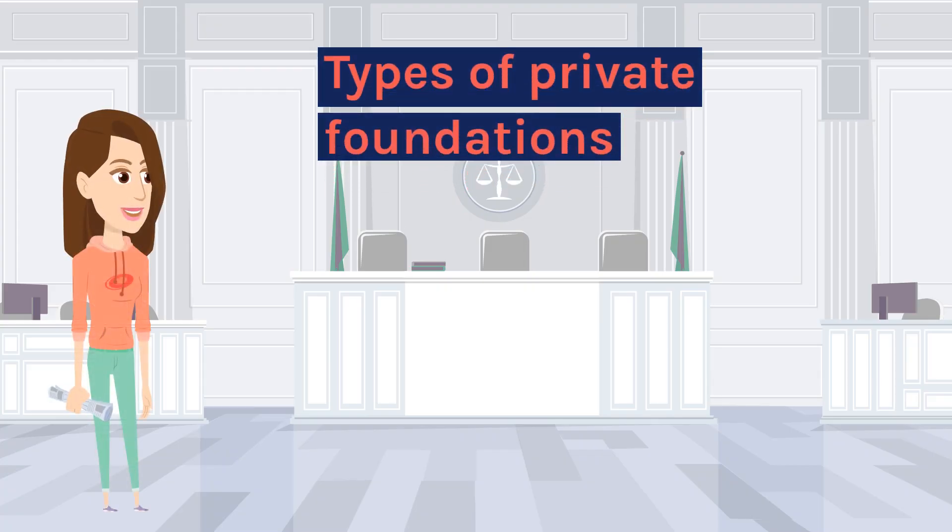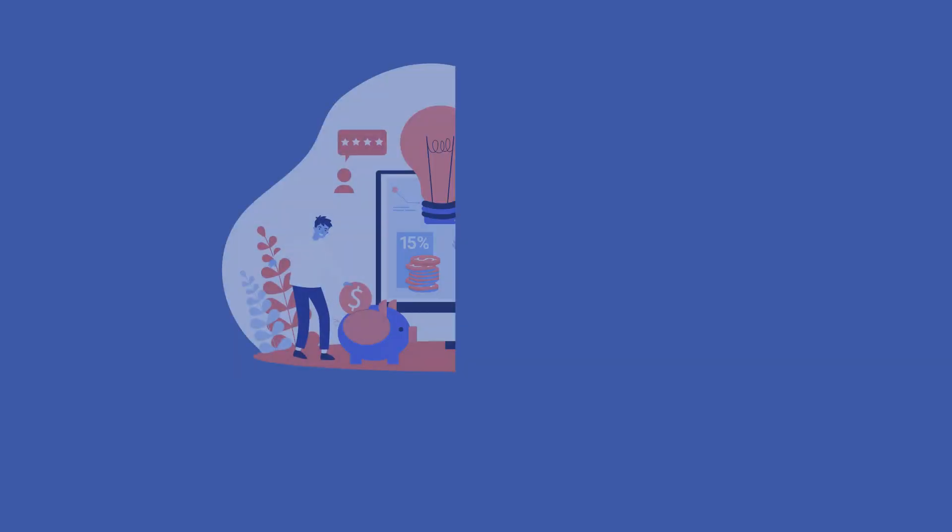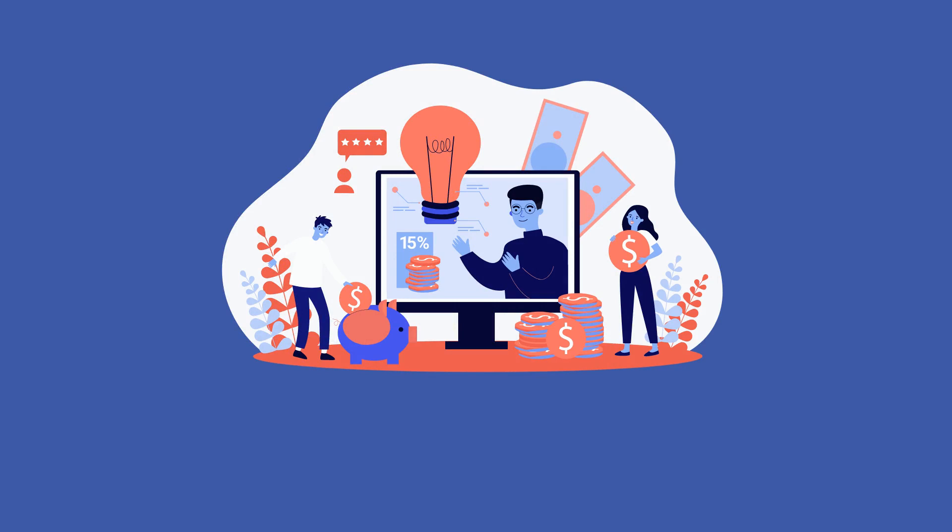Types of Private Foundations. There are different types of private foundations that support budding entrepreneurs. Bank foundations offer non-refundable grants to budding entrepreneurs who need funds to develop their businesses.